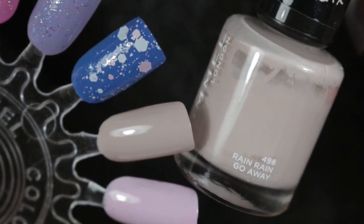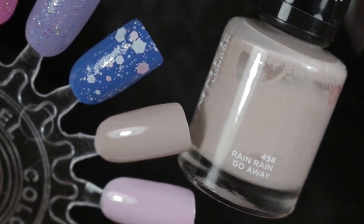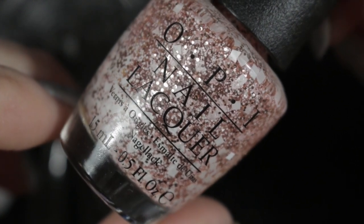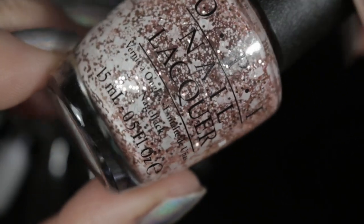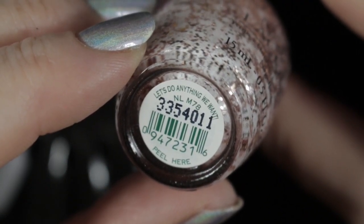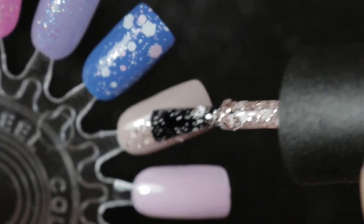Then as a base we have Rain Rain Go Away by Rimmel, and over the top of it we're putting OPI's Let's Do Anything We Want. This is from the Muppets Most Wanted collection, and I find it looks particularly pretty over a pastel polish or a neutral.